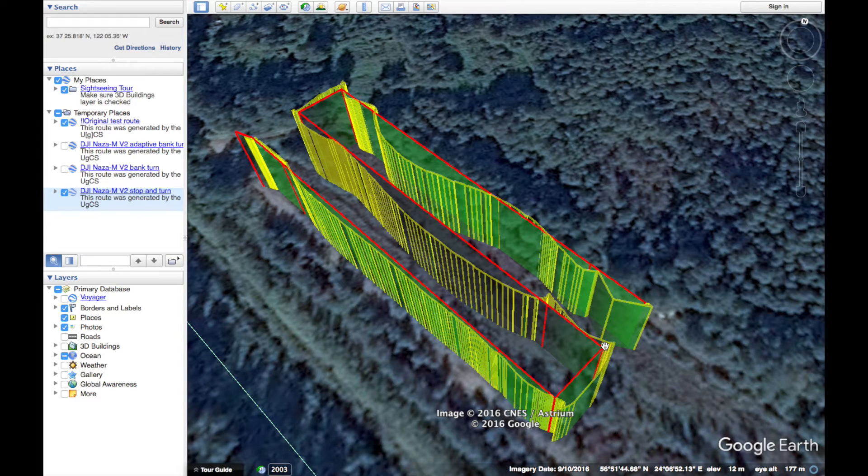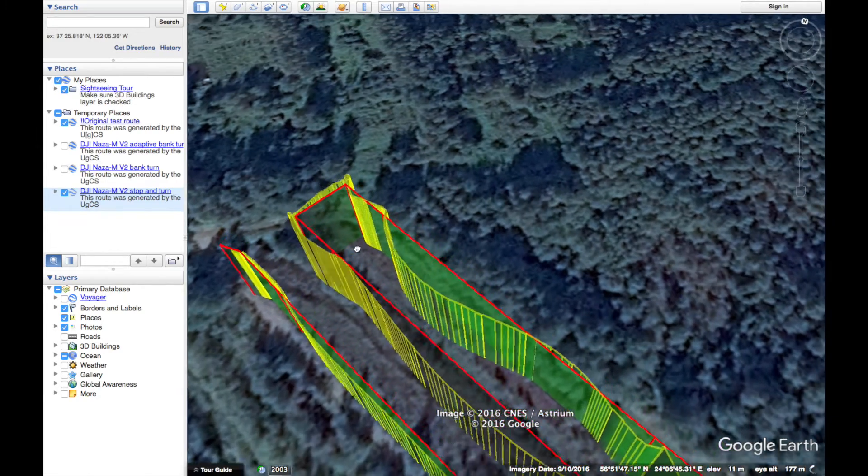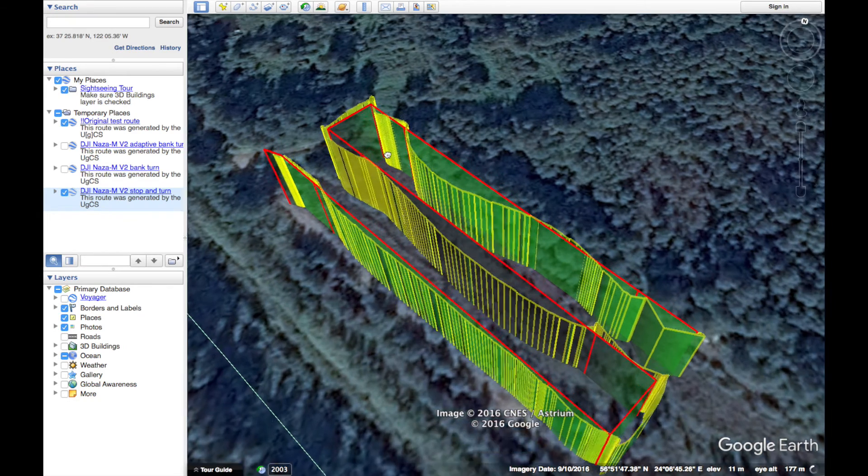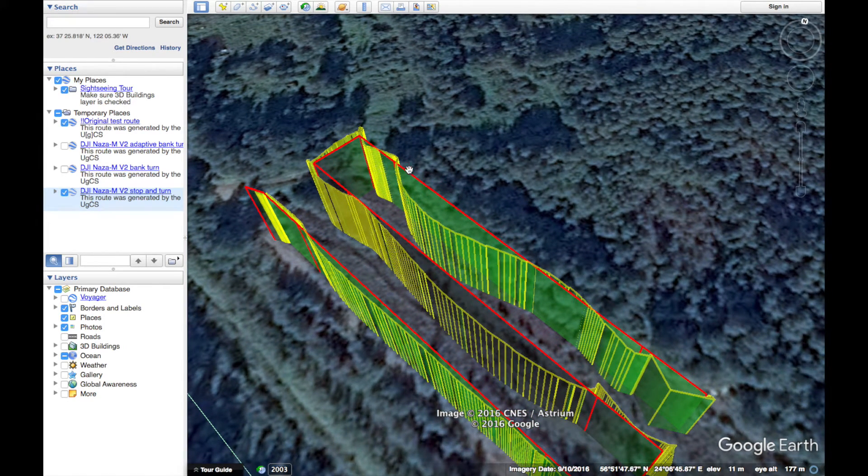In the second segment you can see how it diverged from the original flight path. If you remember our video last week from the DJI Phantom 4, you can probably remember how precisely it flew according to the survey lines, and as expected the DJI NASA MV2 has less precision than the Phantom 4. You can see how in the third segment the divergence from the route is even bigger.